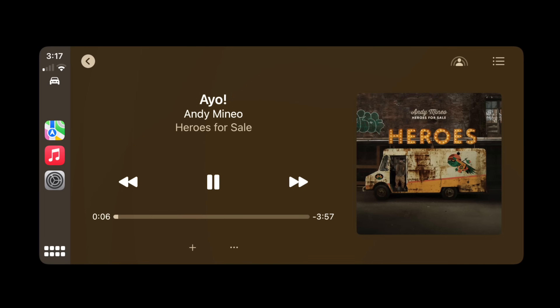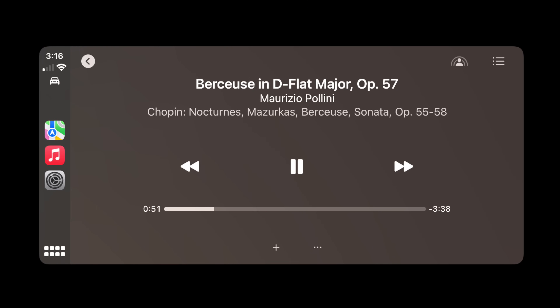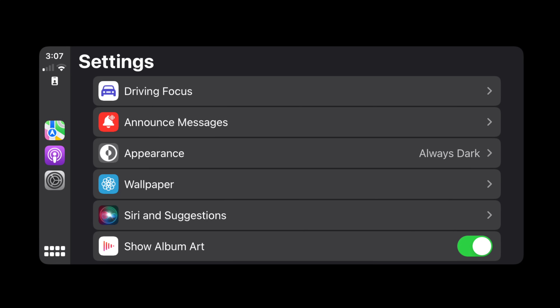So while not everyone can drive the car, everyone gets a shot at driving the beat. Now if you prefer a more minimalistic vibe while driving and don't want to show the album art, you don't have to. You can go into settings and turn that off — maybe it's a personal preference, maybe there's some album artwork that could ruin the song for you, or maybe there are some younger eyes in the back you don't want seeing certain things.